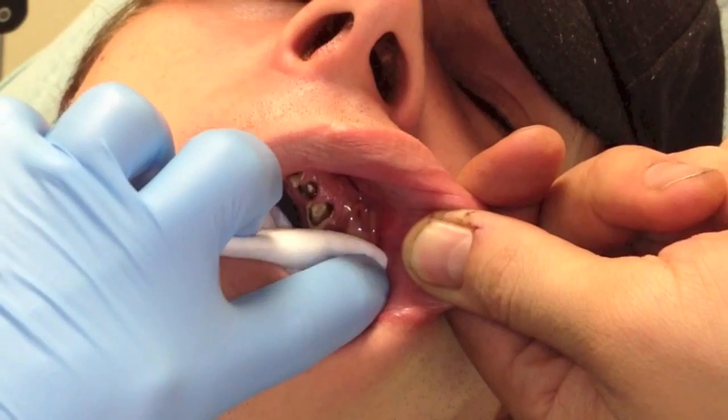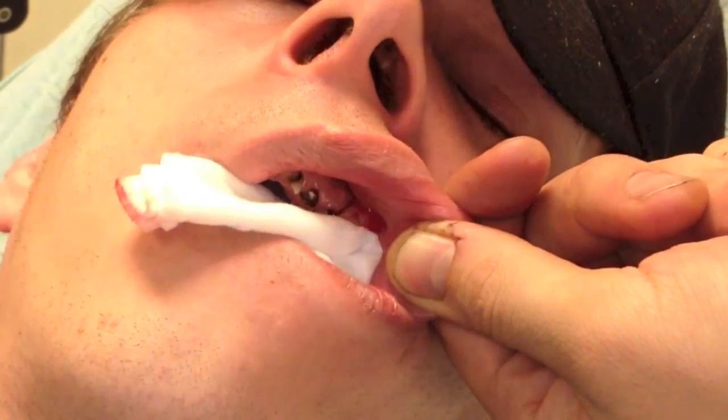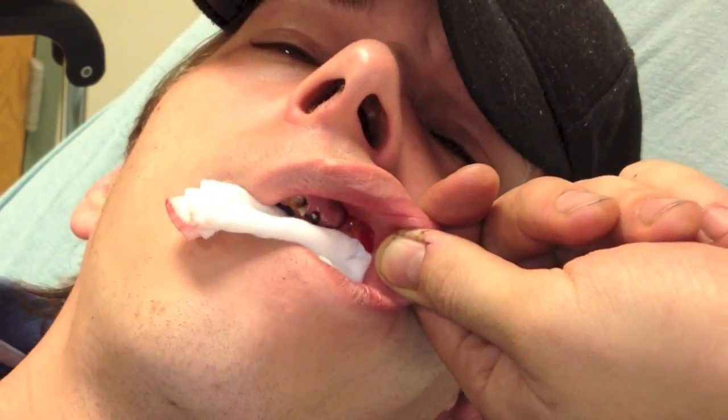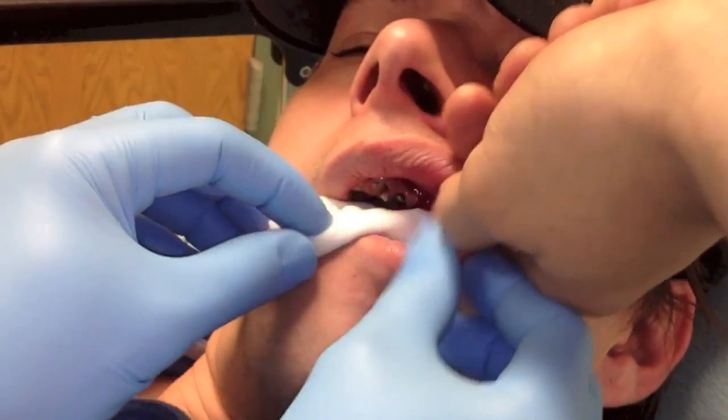This is in slow motion and you can see all the pus coming out. There was a lot of it — a lot more than I expected from the exam, but nothing that required suction or aspiration.